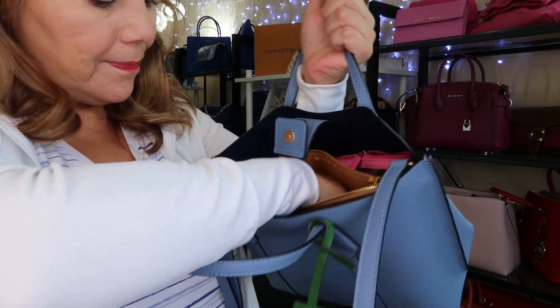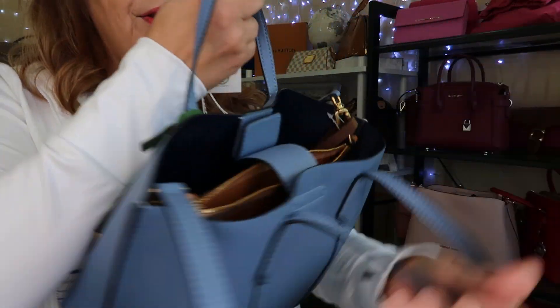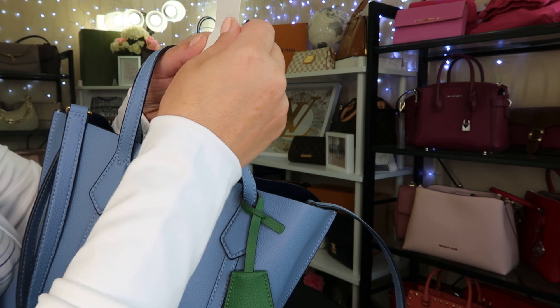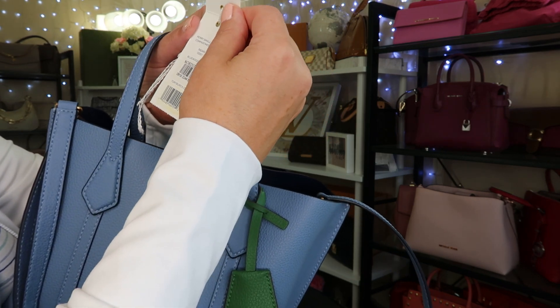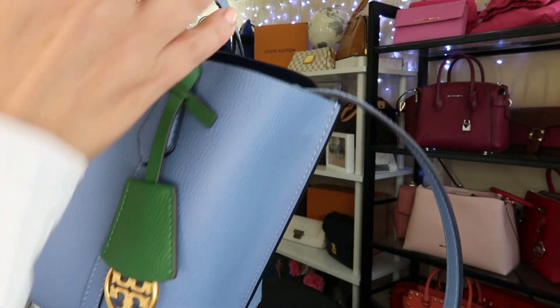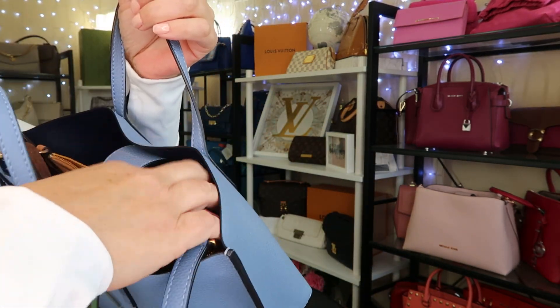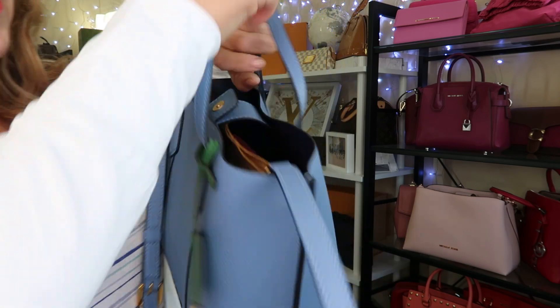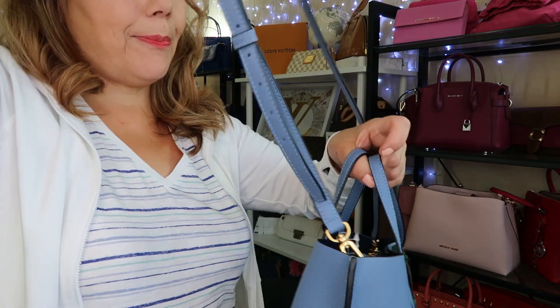Purse of the day is this beautiful Tory Burch. This one is the Tory Burch Perry small triple compartment tote in the color Blue Wood. It has this green hang tag — so pretty and convenient for grab and go. You can fit a bunch of stuff. It's all leather inside and has an adjustable strap, so it's crossbody or handheld.